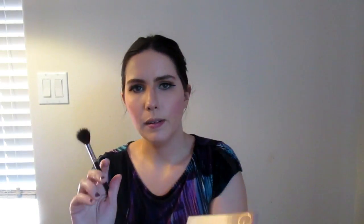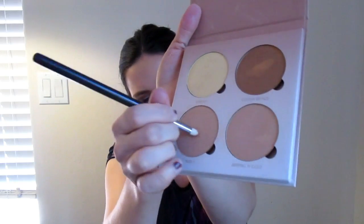Next I'm going to go in with my Anastasia Beverly Hills Glow Kit using my M501 brush from Morphe. I'm going to take Sunburst and Bubbly, mix those two together, and apply them to my cheekbones. Then I'm going to take my M431 from Morphe and use Bubbly to highlight the inner corner of my eye and the brow bone to brighten up the eye.